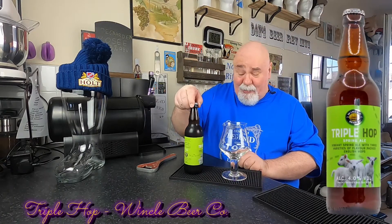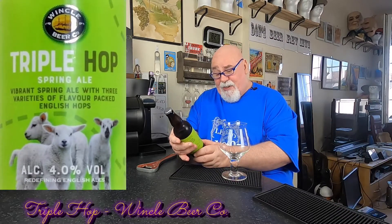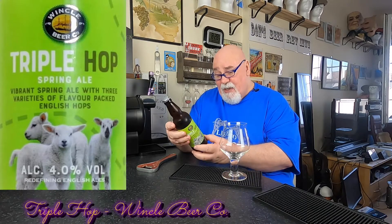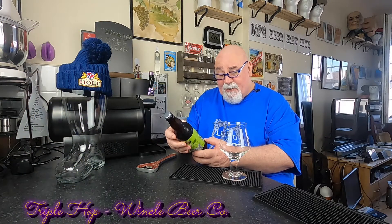It's called Triple Hop. Let's have a wee look on the bottle. Wincle Beer Company Triple Hop Spring Ale. Vibrant Spring Ale with three varieties of flavour-packed English hops. It's 4% ABV. Doesn't say what the hops are — Pioneer, Progress and East Kent Goldings.